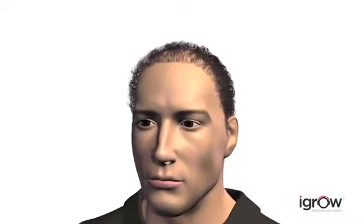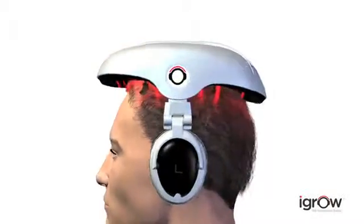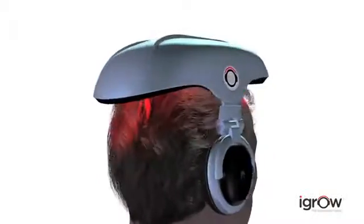Fortunately, there's now an easy, effective and affordable way to restore hair quality and regrow your hair with the iGrow Hair Rejuvenation System.